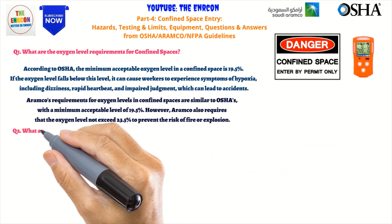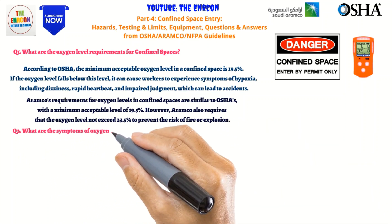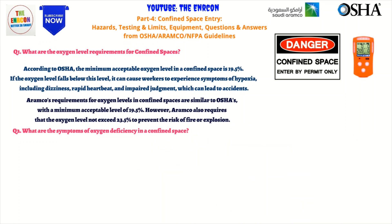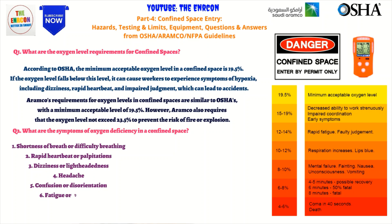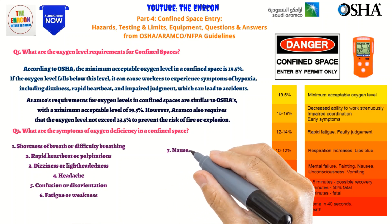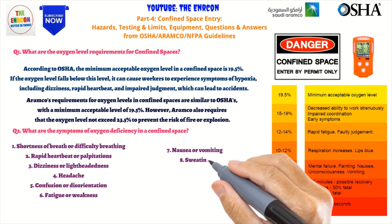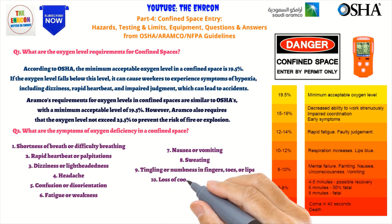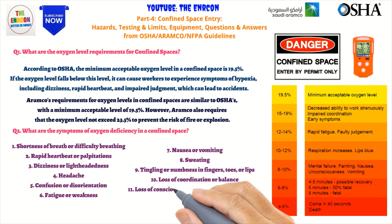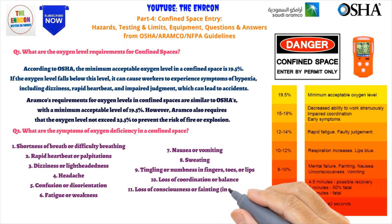Q2: What are the symptoms of oxygen deficiency in a confined space? According to OSHA and Aramco, the symptoms of oxygen deficiency in a confined space include: 1. Shortness of breath or difficulty breathing. 2. Rapid heartbeat or palpitations. 3. Dizziness or lightheadedness. 4. Headache. 5. Confusion or disorientation. 6. Fatigue or weakness. 7. Nausea or vomiting.